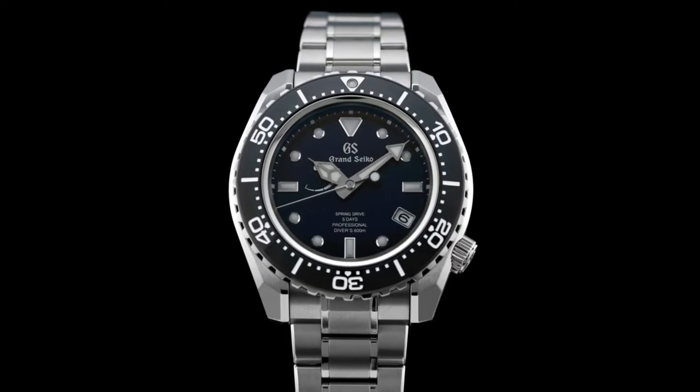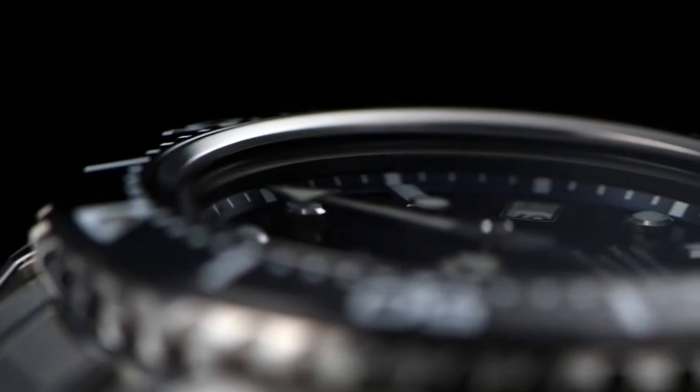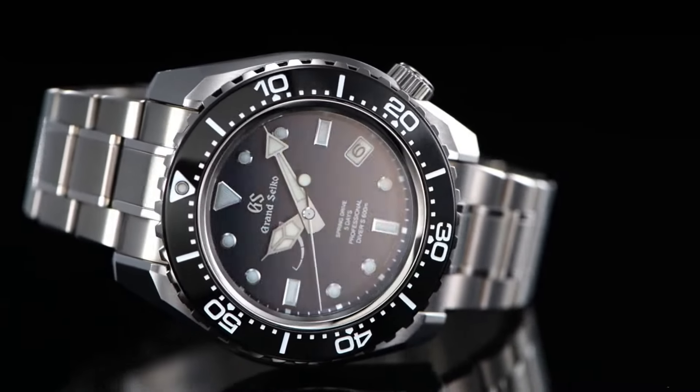Band material: high intensity titanium. Band color: silver. Dial color: blue. Bezel material: black. Bezel function: unidirectional. Calendar: date. Water resistant depth: 600 meters.